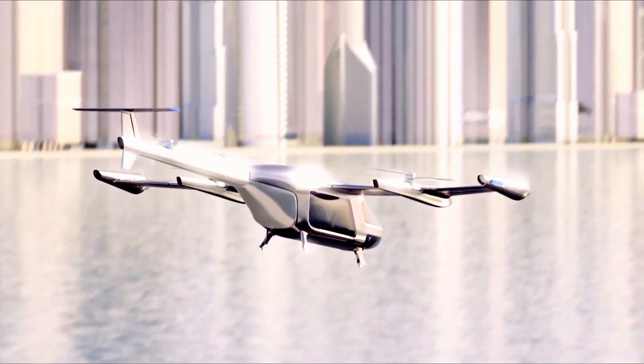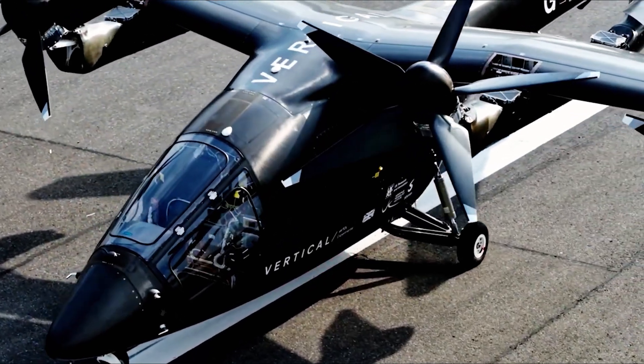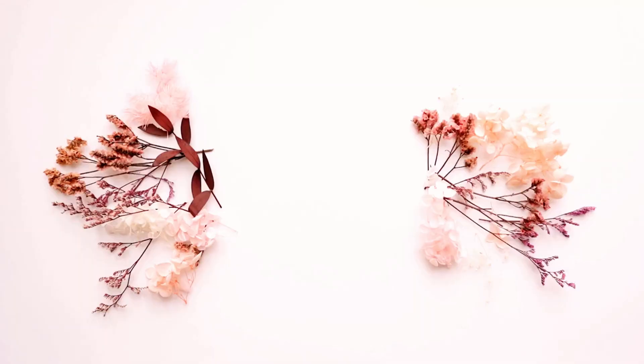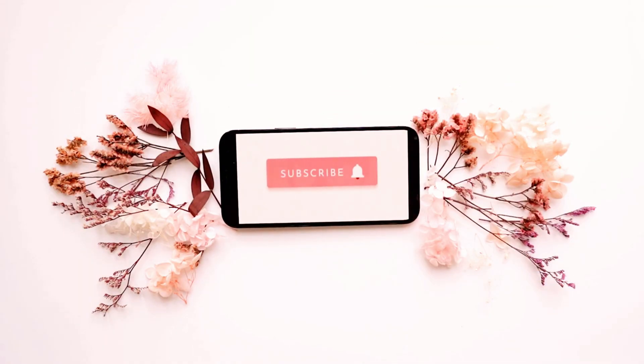The sky has always belonged to dreamers. Now, thanks to electric aviation, it belongs to everyone. Don't forget to subscribe to Auto Garage for more fascinating and informative content. Thanks for watching.